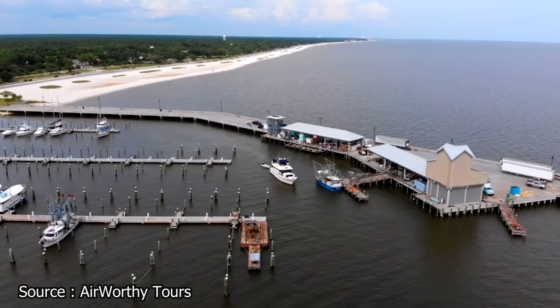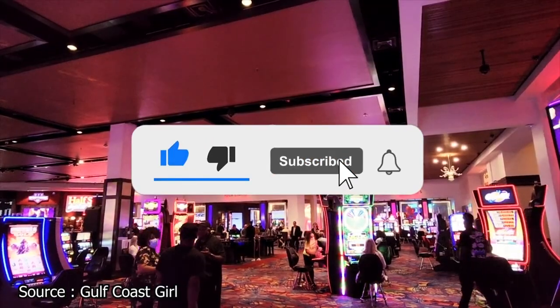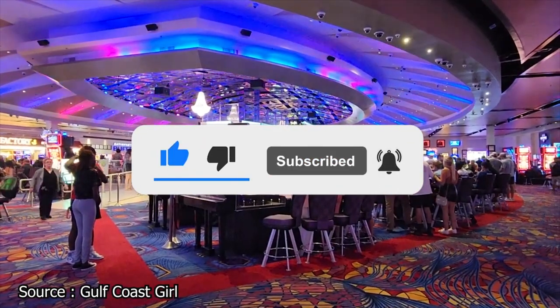Now it's time to hear from you. Have you ever been to Biloxi? If so, did we miss any of your favorite spots? And if not, do you think you'll ever go there? Let us know in the comments section below!